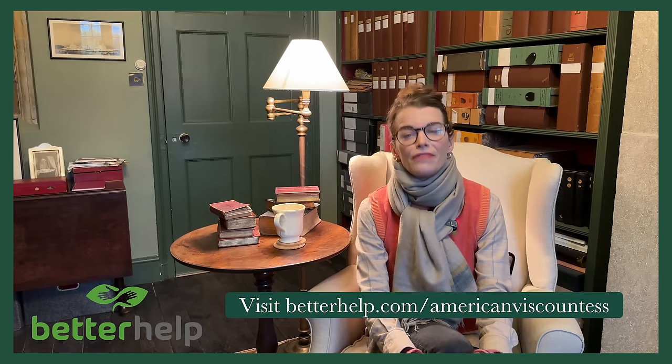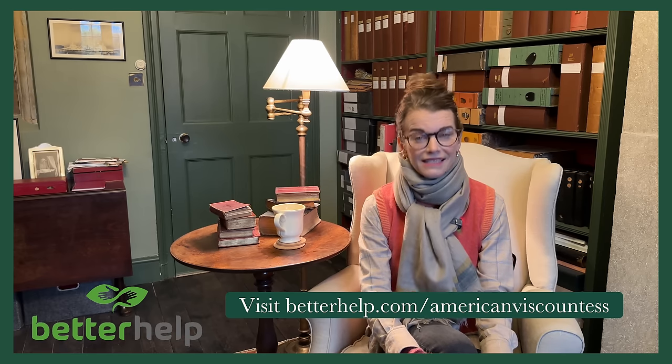Just as we invest hours in the gym for our physical health, let's give our minds the same attention. More than 4 million people have opted for BetterHelp to embark on healthier, happier lives. Consider BetterHelp — click the link in the description or visit betterhelp.com/AmericanViscountess. As I prioritize my physical health, I'm equally dedicated to maintaining my mental health. Recognizing the importance of both facets is crucial to a healthy life. Thank you to BetterHelp for supporting this channel. Seeking support is a sign of strength.